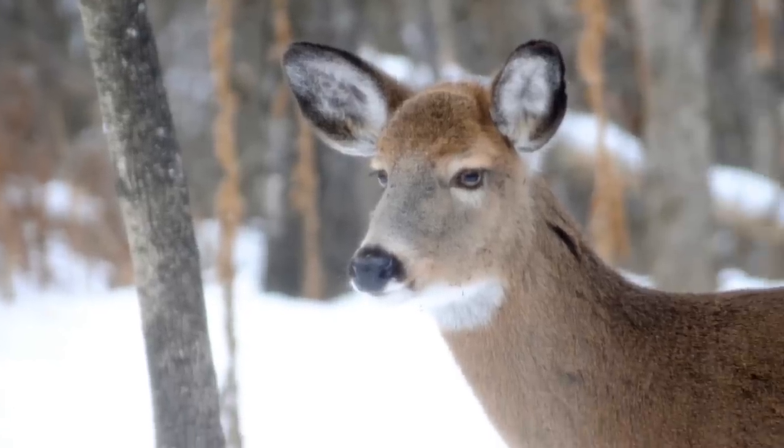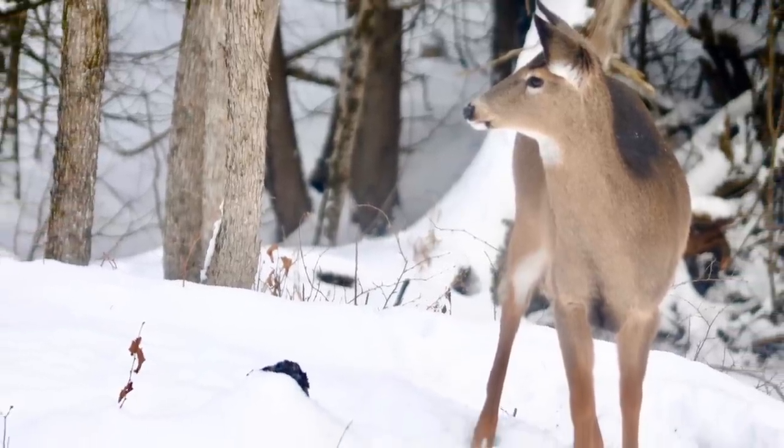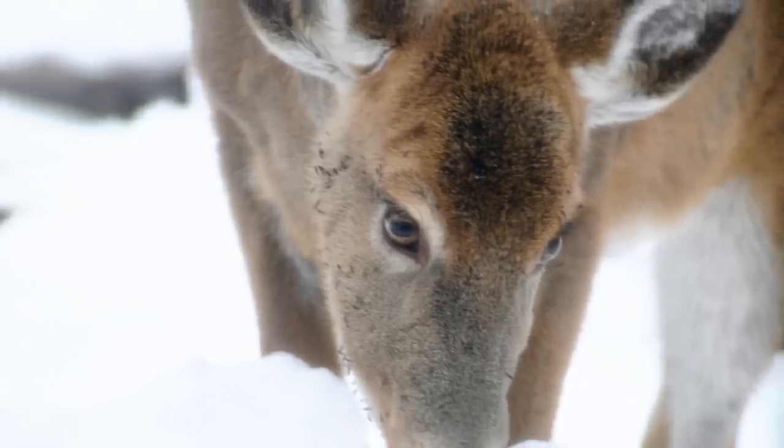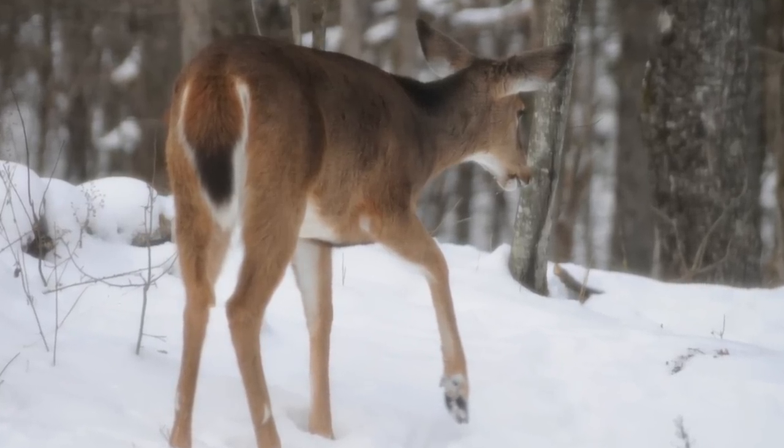I find that the more places you have some deer feed outside, the more deer you can accommodate. That will help with things like fighting — the most aggressive deer will come in and eat first, but then there won't be anything left for the rest of them.